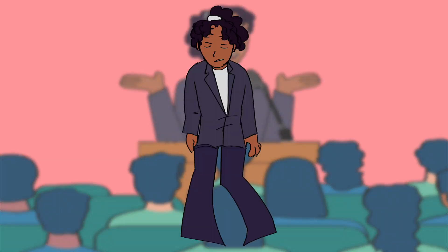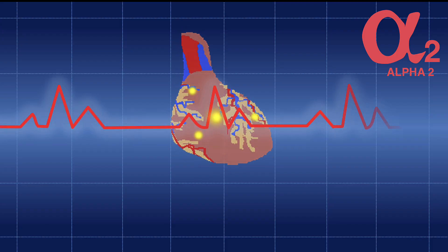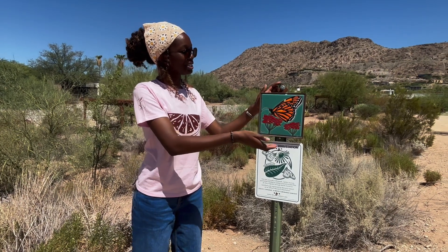However, once you start to regain your confidence, the alpha-2 receptors are responsible for shutting down the fight-or-flight response. The butterflies in your stomach vanish, replaced by the confidence that your preparation builds.